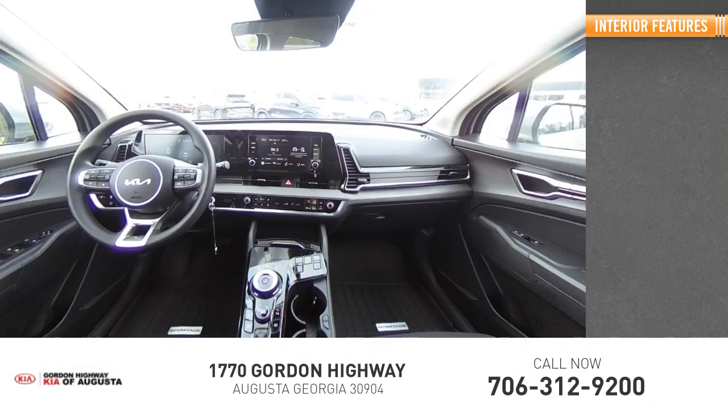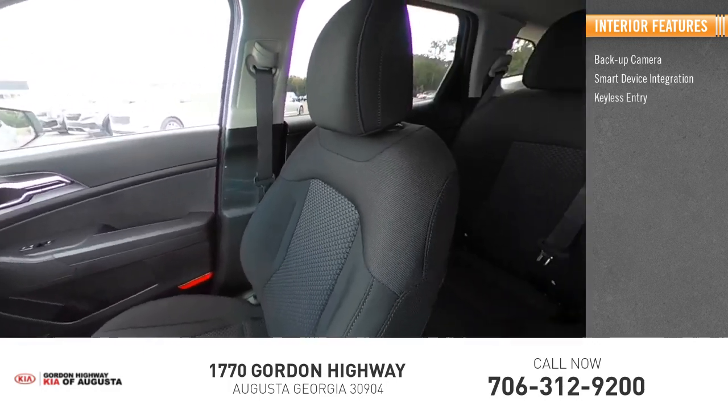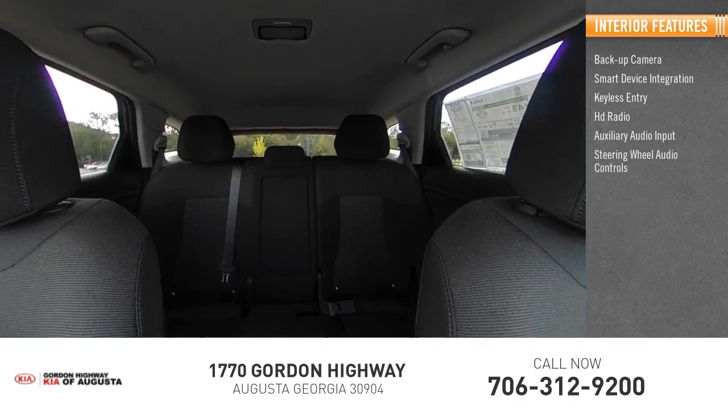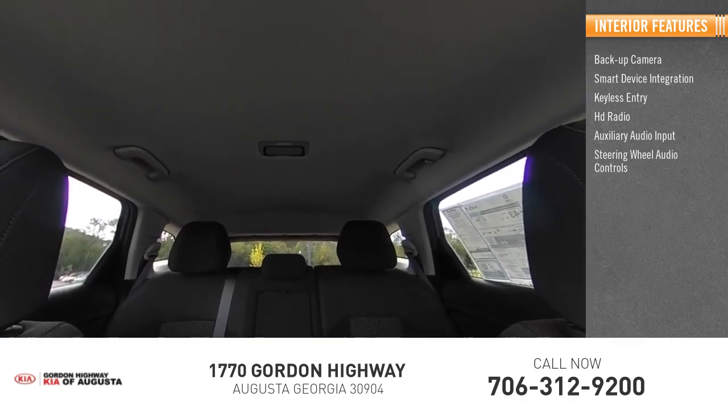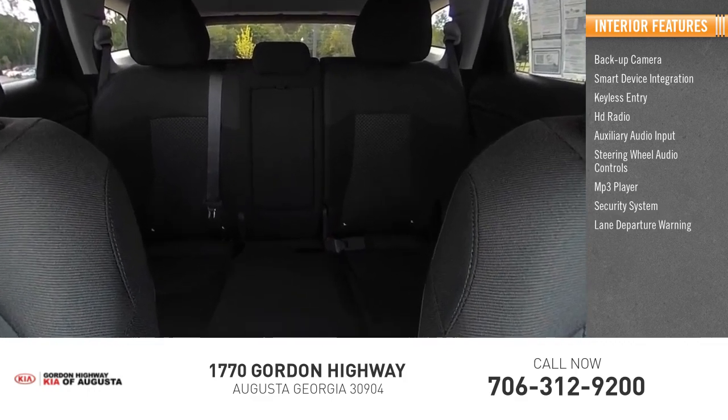Inside you'll find backup camera, smart device integration, keyless entry, HD radio, auxiliary audio input, steering wheel audio controls, MP3 player, security system, lane departure warning, and cruise control.